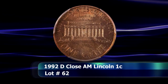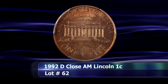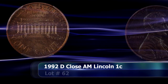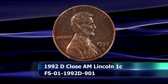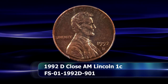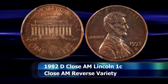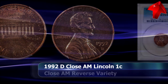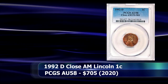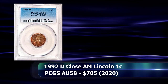Let's kick things off with a rarity from the modern catalogue and a coin that you could still discover in your pocket change: the 1992 D Close AM Lincoln Penny. Inadvertently created when the wrong reverse die was sent to the Denver Mint and used to strike circulation grade coins. This coin was graded by PCGS as AU58 and sold for a somewhat underwhelming $705 at auction.